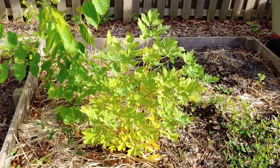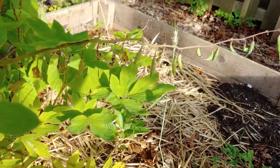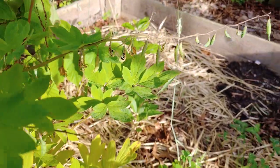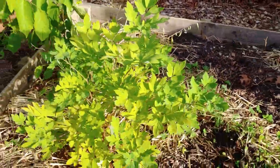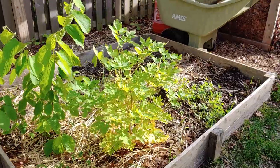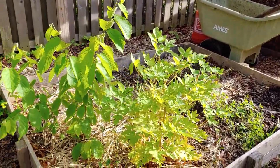This is a bleeding heart. It's done blooming and we're left with seed pods that are beginning to open up. I'm going to collect some of those seeds, save them, and try to germinate some so I can give them away to friends next year, because this was a beautiful plant that bloomed for a really long time.